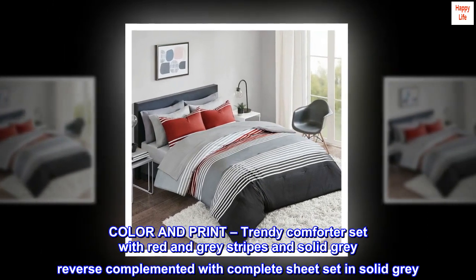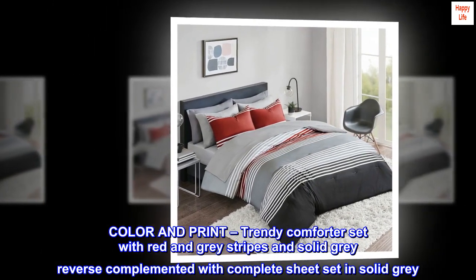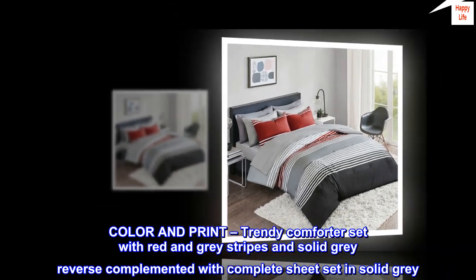Color and print: trendy comforter set with red and gray stripes and solid gray reverse, complemented with a complete sheet set in solid gray.